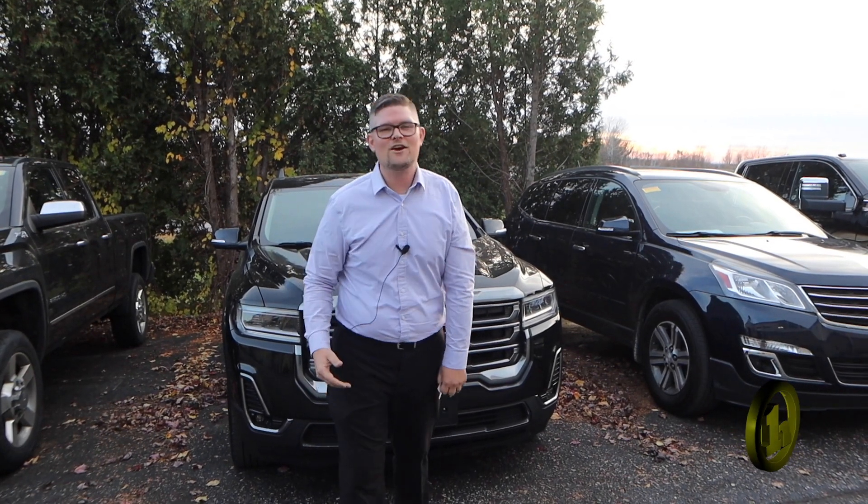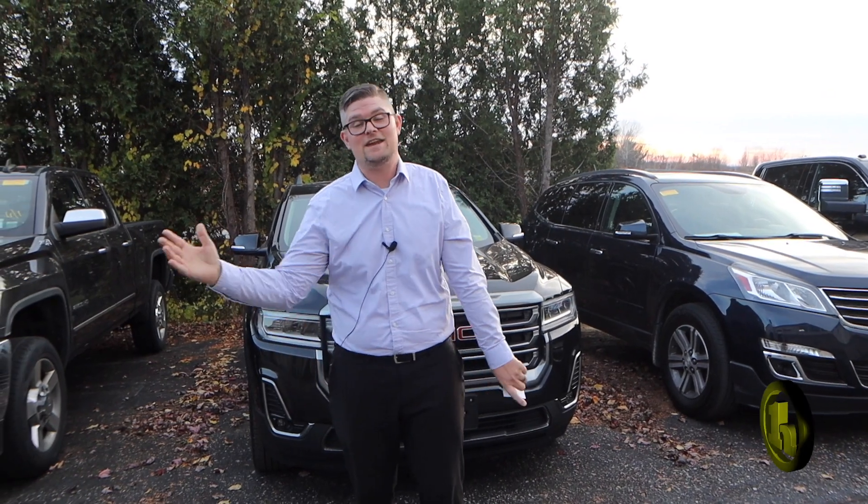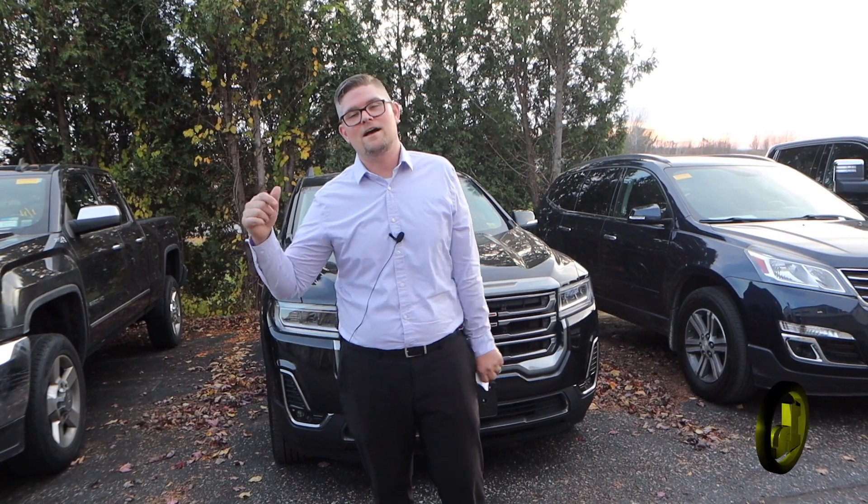Hey Crystal, Matt Artis here at Handy Chevy. Can't thank you enough for being a valued customer of not only Handy Chevrolet, but this guy. Really appreciate it. Can't thank you enough for being loyal to Matt Artis — I appreciate that.